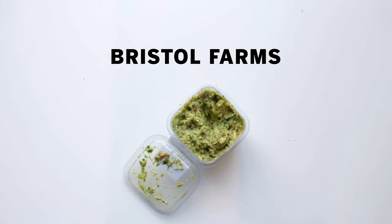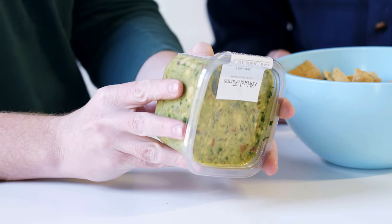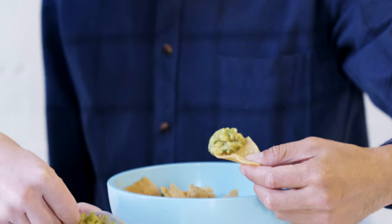Our penultimate guacamole is from Bristol Farms. This one is interesting because it has sweet onions and habanero chilies — let's see how spicy it is. I feel like I don't like the habanero with the avocado. It also has the sweet onions, so it feels very fruity — the sweet onions and the habanero together. Unfortunately, thumbs down.